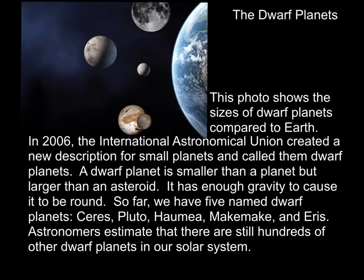Now we come to the dwarf planets — something that interests and fascinates people. People are always wondering what happened to Pluto. Well, nothing happened to Pluto; they just changed what it was classified as. This photo shows the sizes of dwarf planets compared to the Earth, giving you a real impression of how much smaller these dwarf planets are than even a terrestrial planet, and remember how much bigger the gas giants are than the terrestrial planets.